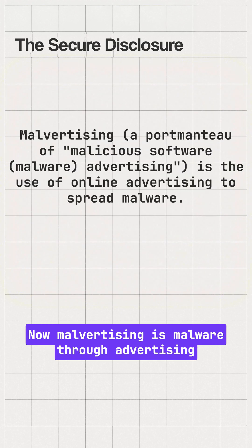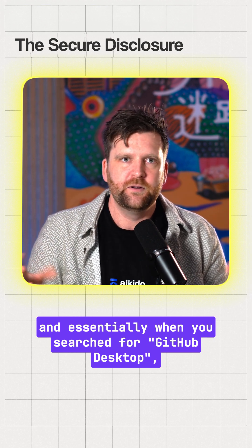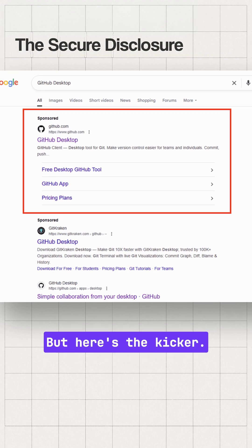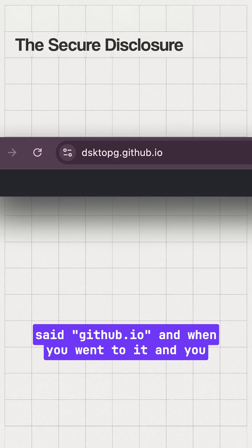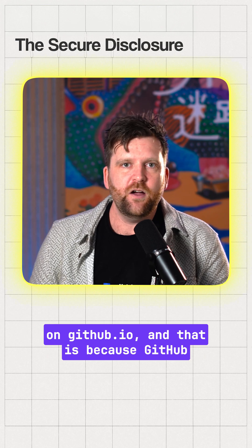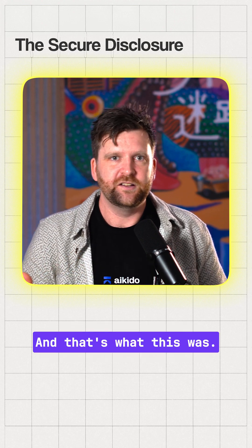Malvertising is malware through advertising. Essentially, when you searched for GitHub Desktop, the top result was for a malicious page. But here's the kicker: when you looked at the URL of the advertisement, it said github.io, and when you went to it and looked at the domain, you were on github.io — and that is because GitHub allows you to create something called GitHub Pages, and that's what this was.